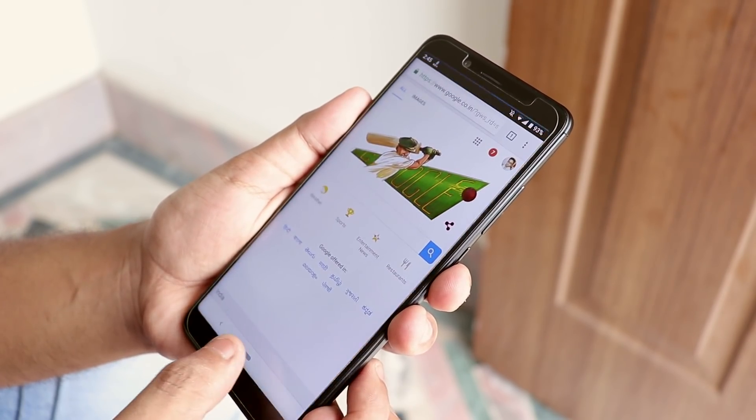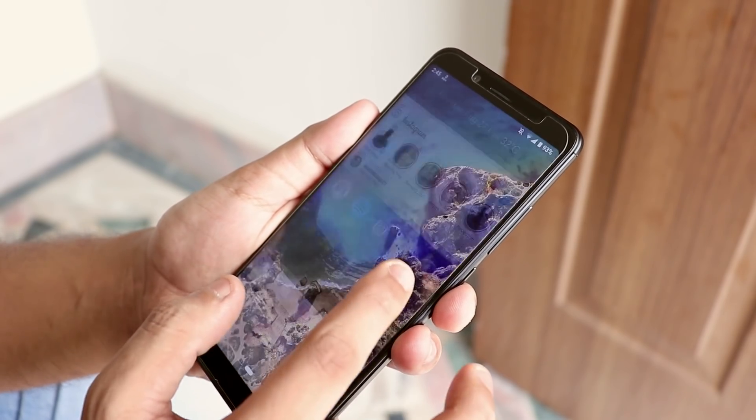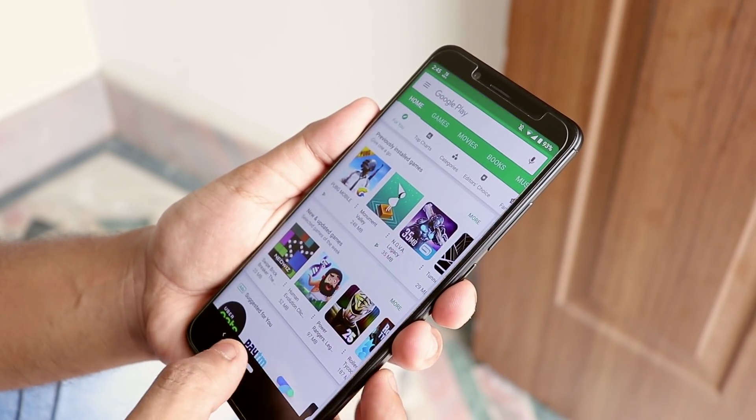The ROM does deliver a super smooth Google Pixel-like experience. I'm saying this again and again because I just love it — I just love the taste of stock Android.